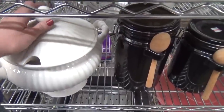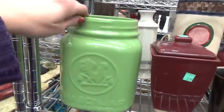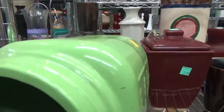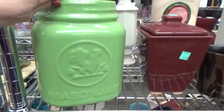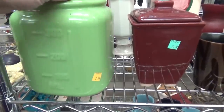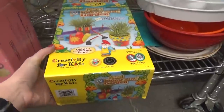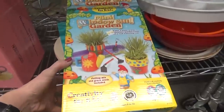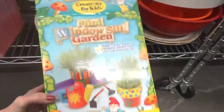I like these canisters, but I think I would like them better if they were white instead of black. This is really cool — it's like a huge mason jar, and you could definitely use this to put your utensils and cooking items in there, but I'm not really loving the green. It would definitely go better with my kitchen if it was white. Now here's something my daughter would love — it's a mini windowsill garden. It was only $3.99, but it was empty. The box was empty, so I couldn't buy it.